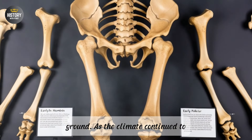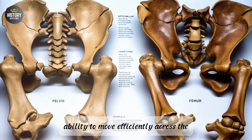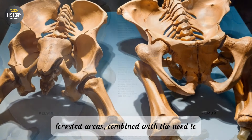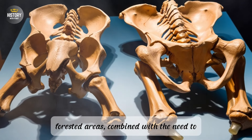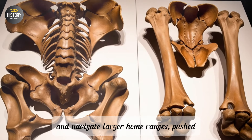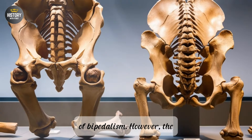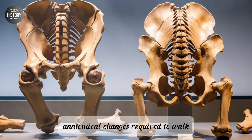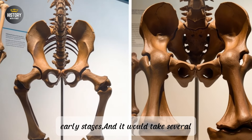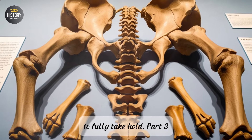As the climate continued to fluctuate, these early hominins found themselves increasingly relying on their ability to move efficiently across the ground. The gradual reduction of forested areas, combined with the need to find new food sources, avoid predators, and navigate larger home ranges, pushed hominins to develop more advanced forms of bipedalism. However, the anatomical changes required to walk upright efficiently were still in their early stages, and it would take several more million years for these adaptations to fully take hold.